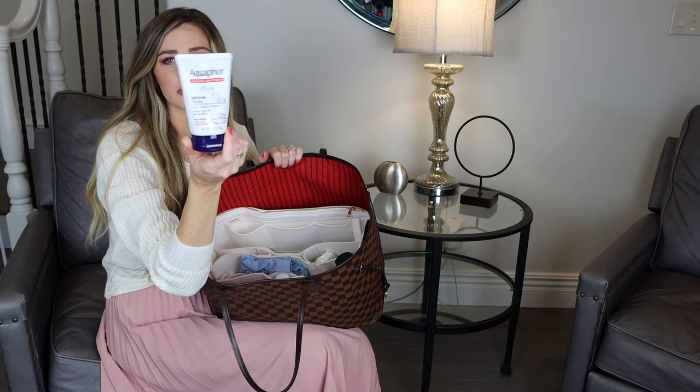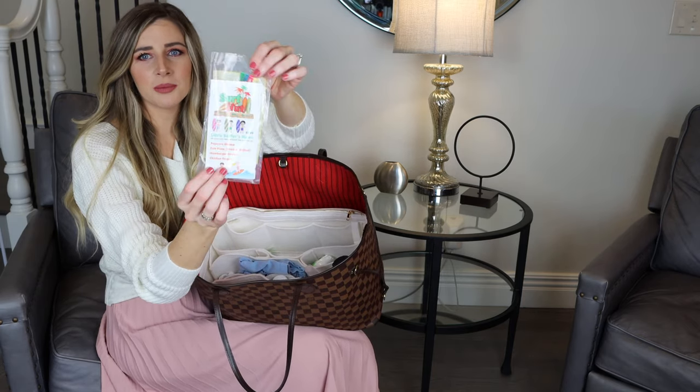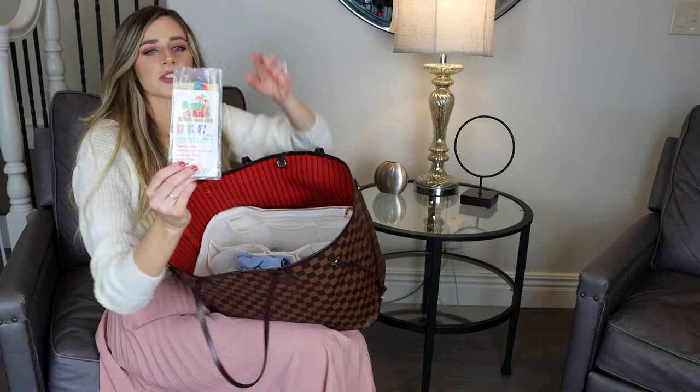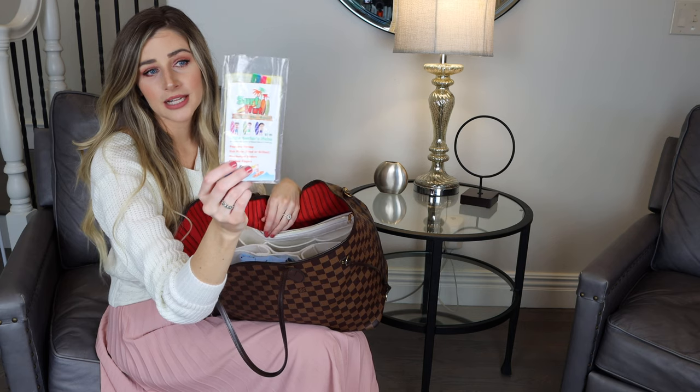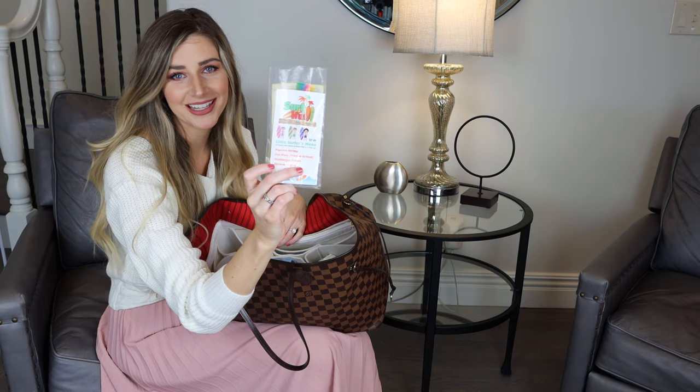Next, I have some Aquaphor for her little booty. In her little pocket, we have these little wiki sticks from Surf Hut. Have any of you ever been to Surf Hut in Destin? That's like my favorite place. We got these a couple weeks ago when we were in Florida at Surf Hut. She didn't really play with them, but they're just stashed away for a rainy, cranky day.